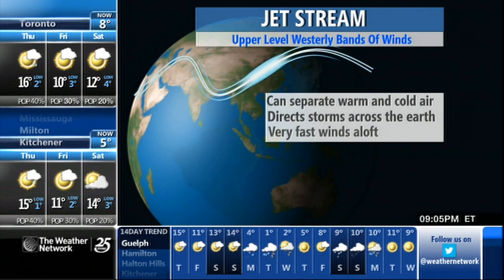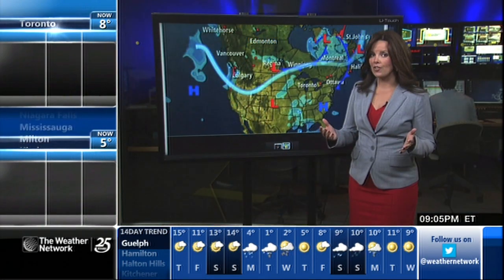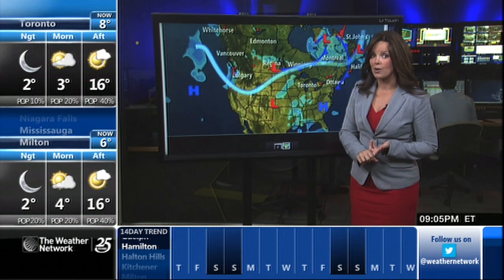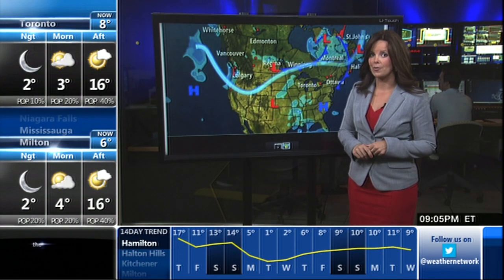The jet stream acts kind of like a roller coaster to direct our storms. And as I mentioned, very fast winds aloft. Up in the jet stream, we have something called a jet streak, where we can see winds in excess of 300 kilometers per hour.